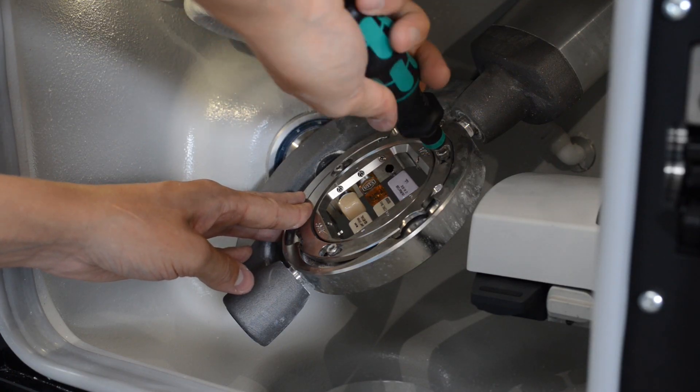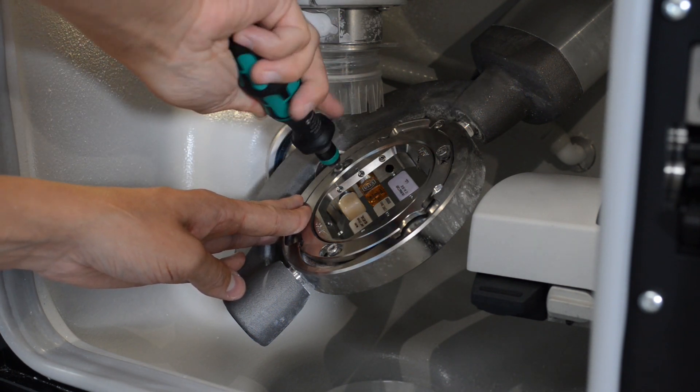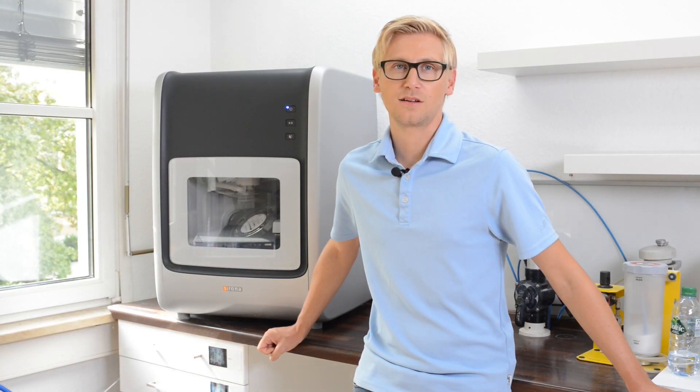In case I want to use the glass ceramic blocks I have to use the multi-block holder. This allows me to install up to six ceramic blocks in the same holder. In a case like this I could, for example, grind overnight six veneers without interacting with the machine. For cleaning the milling chamber we use the connected suction system.